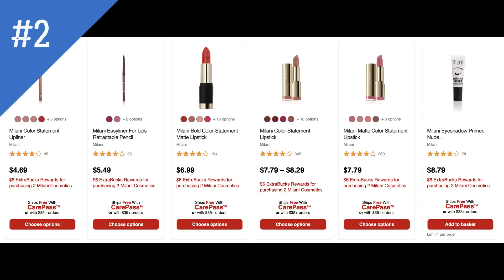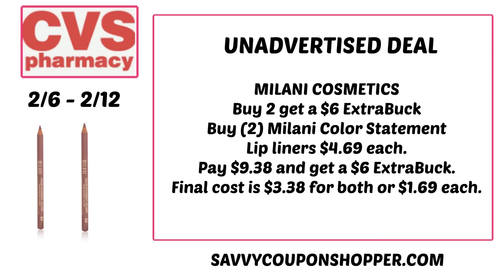The next deal is on Milani Cosmetics — on promotion for buy two, get a $6 extra buck. There are a lot of different Milani Cosmetics. When I did a sort on CVS.com, the cheapest products were these color statement lip liners at $4.69 each — they have cheap eyeliners too. Grab two for $9.38 and earn back a $6 extra buck, making your final cost $3.38 for both, or just $1.69 each.